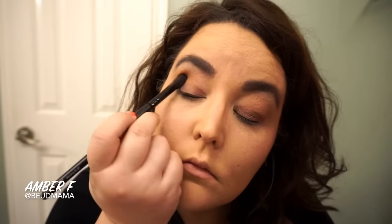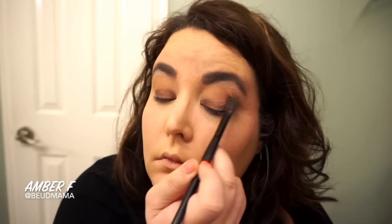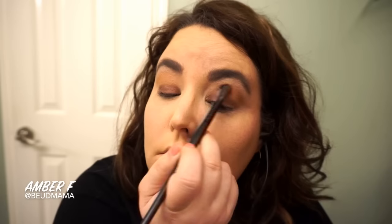Then for a classic look, I'm going to follow through with a warm brown in my crease area. If I were using my Too Faced Chocolate Bar palette, that would be the shade Salted Caramel. What I've done instead is go through my Lorac Mega Pro palette and mix the shades Camel and Sepia together.